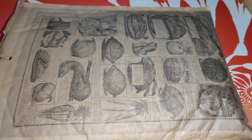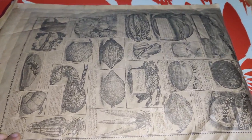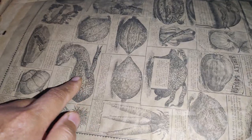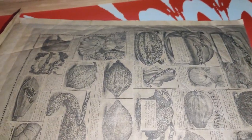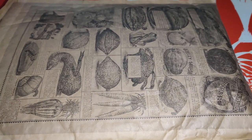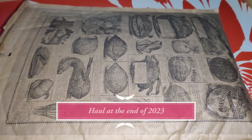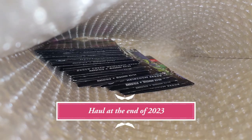Hi friends, I recently made some seed orders from Baker Creek. I love their envelope - it has bubble wrap to protect your seeds from getting crushed, and they fulfilled their order very quickly. I ordered one day and two days later it showed up in the mail. That's pretty awesome, and they were accurate.